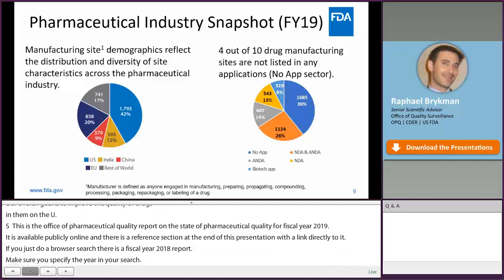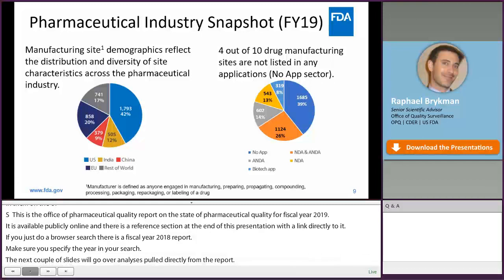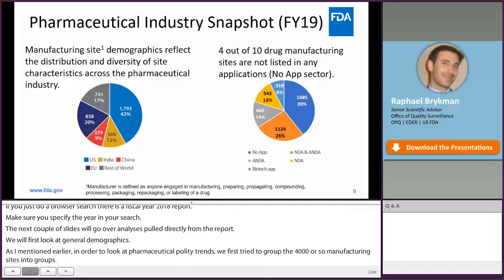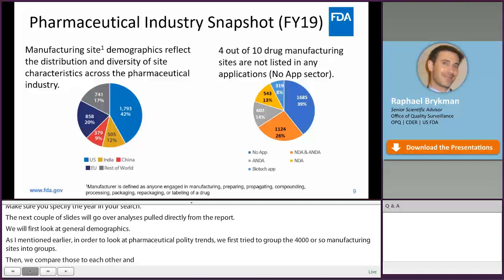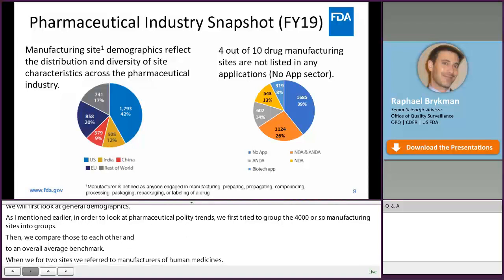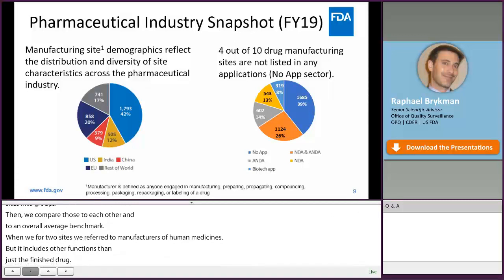We'll first look at general demographics. In order to look at pharmaceutical quality trends, we first try to group the approximately 4,000 manufacturing sites into groups, and then we compare those groups to each other and to an overall average benchmark. When we refer to sites, we refer to manufacturers of human medicine. The term manufacturer includes other functions beyond just manufacturing the finished liquid, tablet, injectable, etc. — it also includes the active ingredient manufacturer and any other release test laboratories, packagers, and labelers within the supply chain.